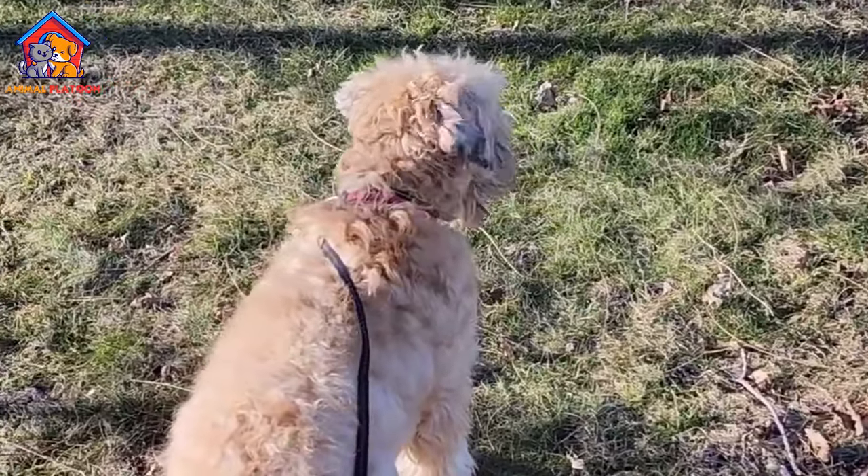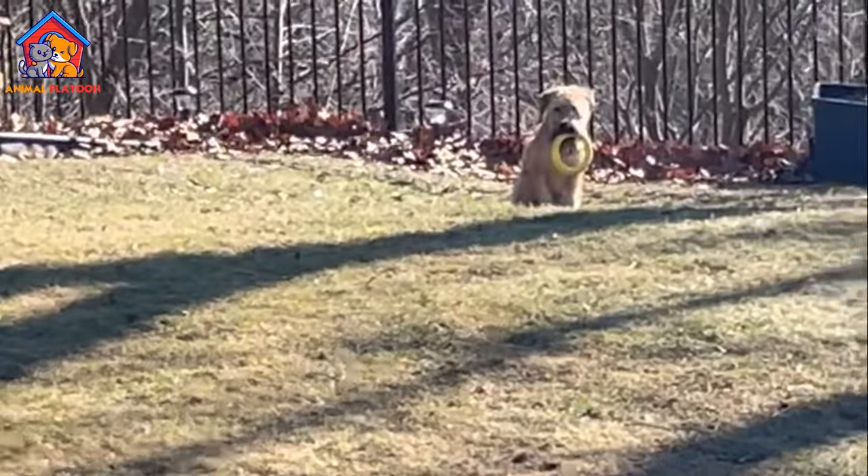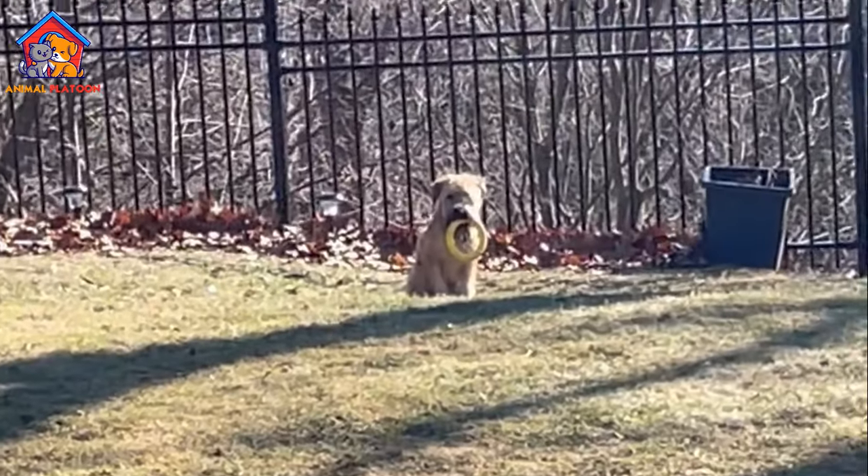Wheatons are intelligent dogs that respond well to training, but can occasionally exhibit stubbornness, requiring firm yet gentle handling.